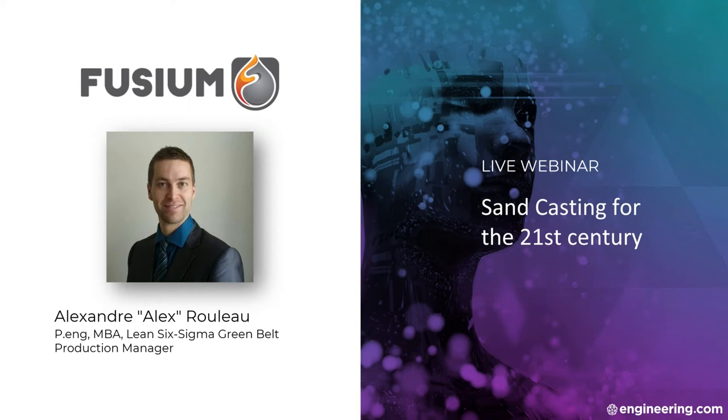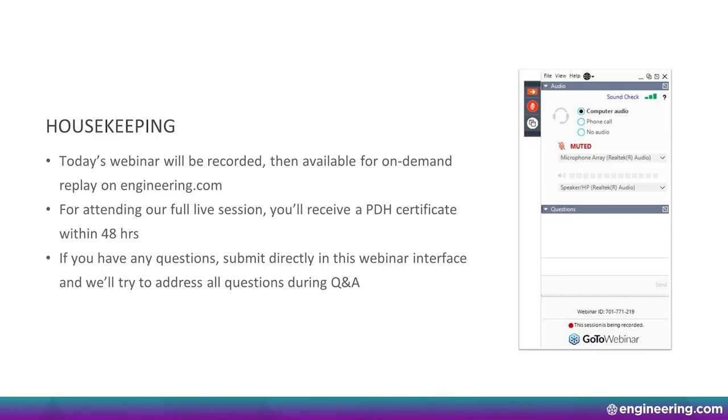A few housekeeping items to cover. Today's webinar will be recorded, then available for on-demand replay on Engineering.com. For attending this full live session, you'll receive a PDH certificate within 48 hours. If you have any questions, please submit directly in this webinar interface, and we'll try to address all questions during Q&A. Now, without further ado, I'll pass it over to our presenter, Alex.